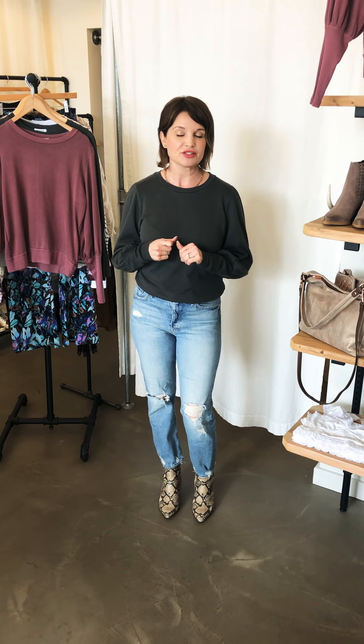Hi everybody! It's Alice here at Rust and we're here for our new Arrivals Weekly video. It's a beautiful sunny day here at the Barlow — people are out and about, restaurants are serving outdoors. It's supposed to be a beautiful week, so we'd love to see you come out and check out what's new at Rust.